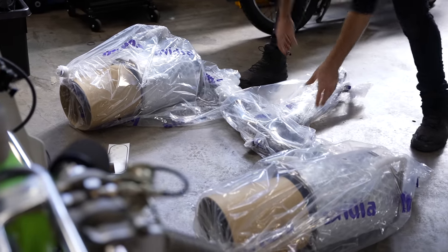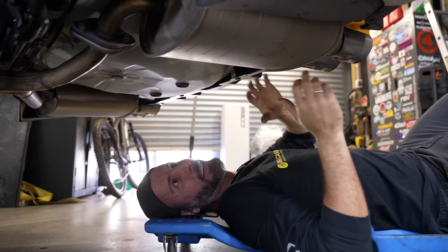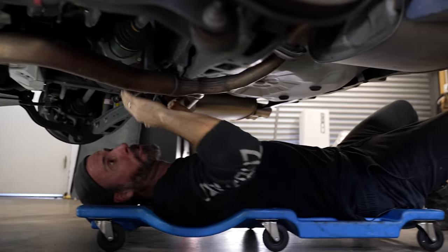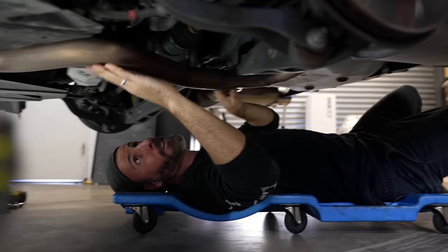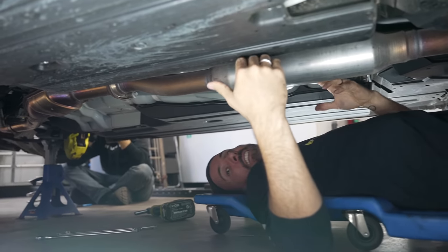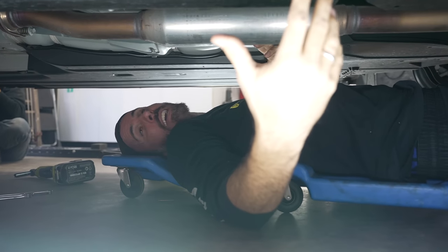On one end of the extreme, some people just change the tips. Others change the mufflers. From there you can get an axle-back exhaust — or in this case a diff-back, replacing the exhaust from the diff backwards. If you replace the centre pipe as well all the way forward, that's what we call a cat-back system. It's really easy, quick, and cheaper than a full system.